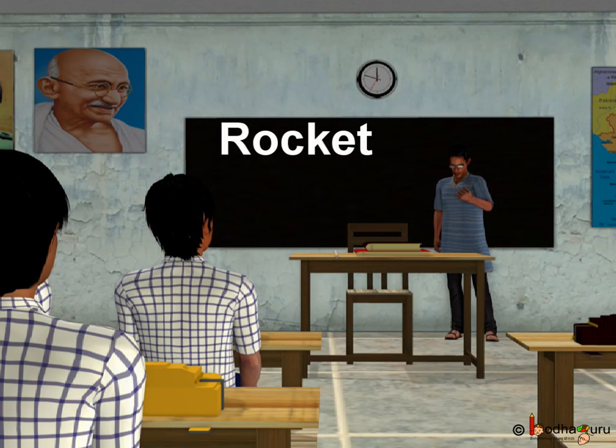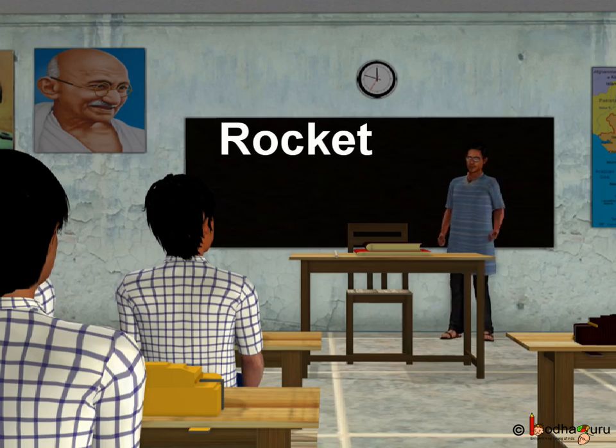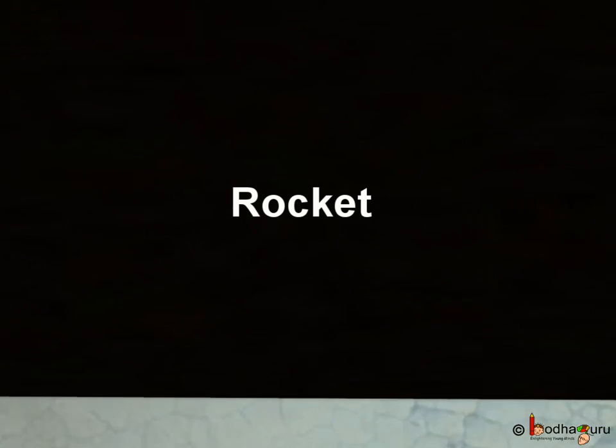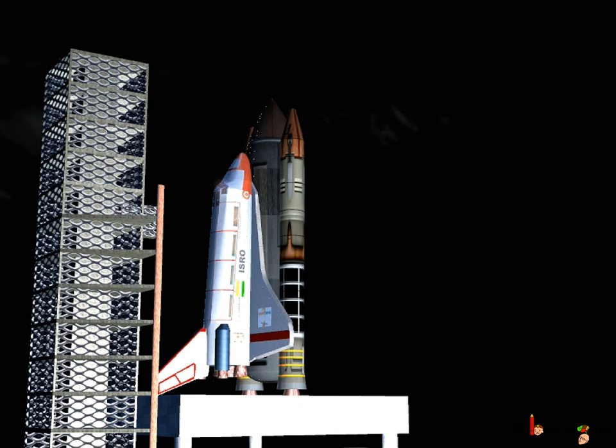Hello children! Today we will learn how anyone goes into space. This can be human beings or the man-made satellites that we learned in the last chapter. As we all know, we cannot go into space in an ordinary plane because we need to get away from the strong force of Earth's gravitational pull that keeps us attached to Earth's surface.